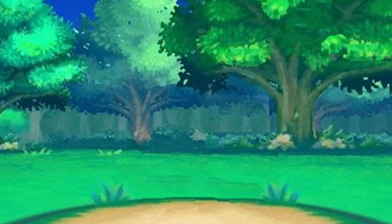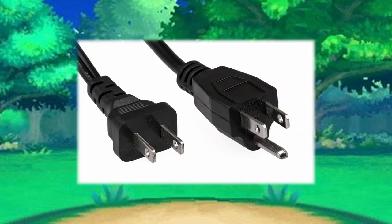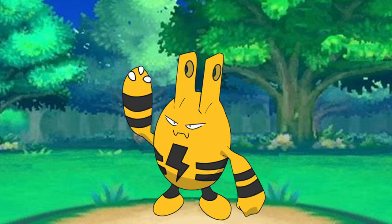Like all Pokemon lines, we shall start at the earliest stage. In this case, we have Elekid. Out of all this line's evolutions, Elekid is the most direct with its influences, as it's based on power outlets, specifically on the American and Japanese AC outlets. This is the first time we have discussed a non-animal-based Pokemon here, but that doesn't mean there isn't much to talk about, because Elekid's design is still really solid.